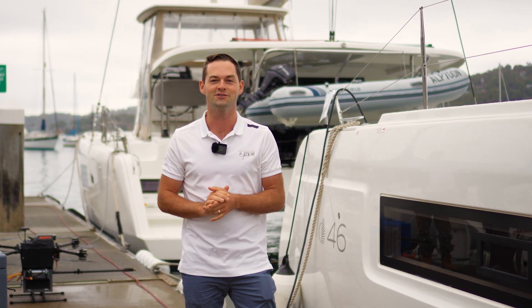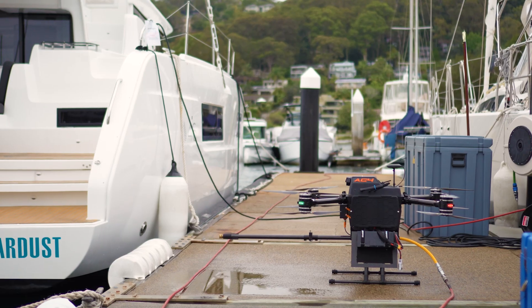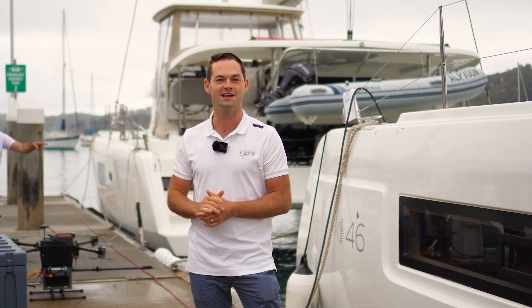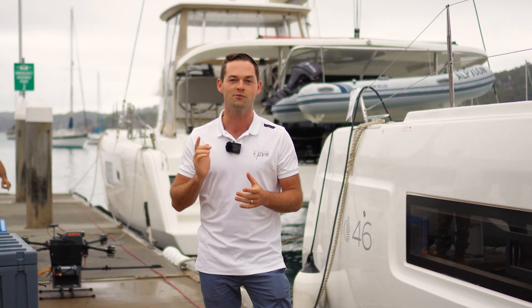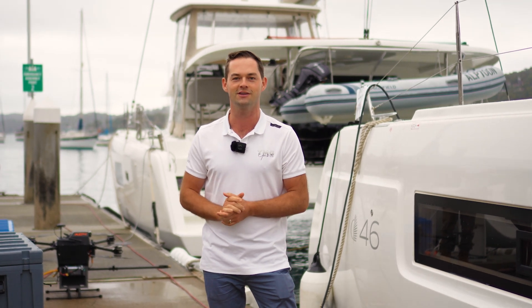No one's seen this yet. We have a world first here with a team from Wash Drones at TMG Yachts. We are washing down the rig on a Lagoon 46 catamaran. This is incredible technology, sending a drone all the way up the rig with a power source, with water, and we are high pressure washing the boat from aloft. Really interesting to see, let's take a look.